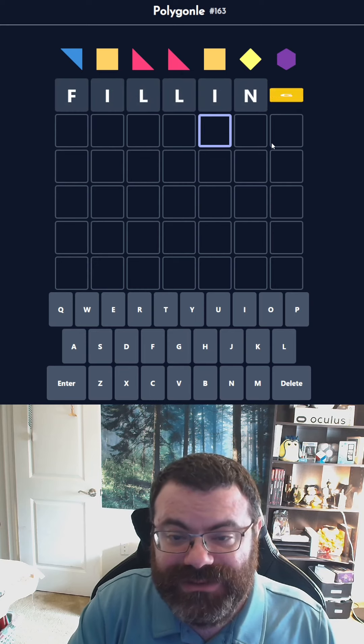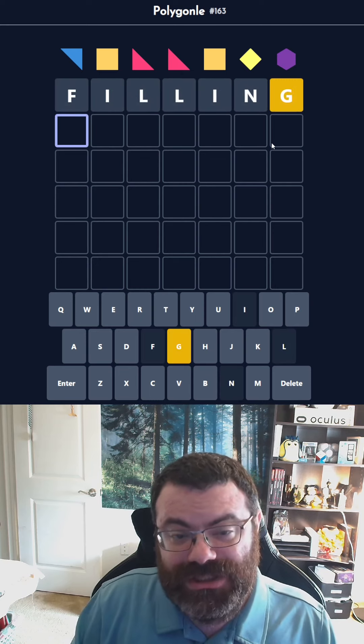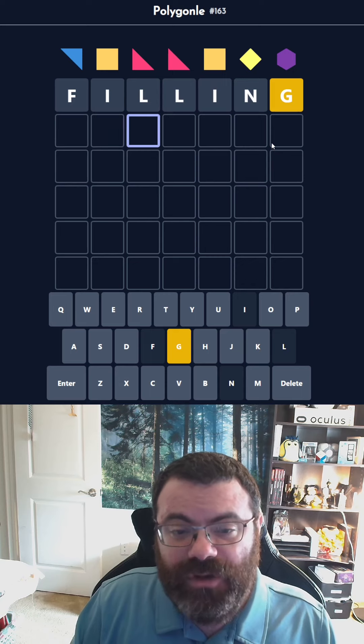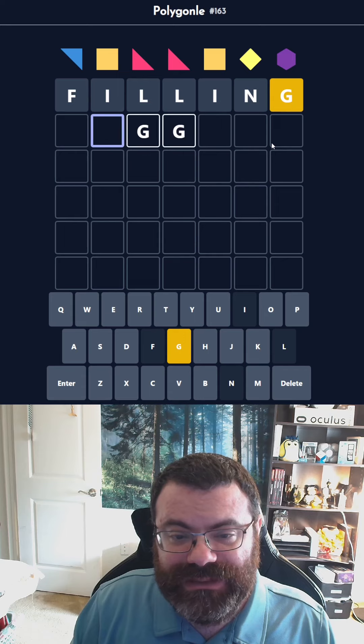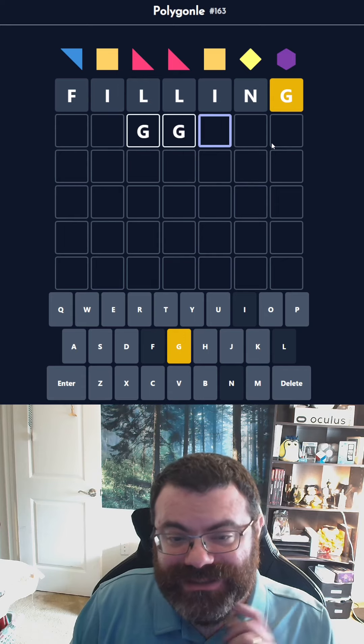Alright, well, I think there's a lot of options here. We have a G. I almost want to repeat the G here, but probably not. What would that be? I can't do like 'nagging' or anything like that. I can't end in I-N-G anymore.